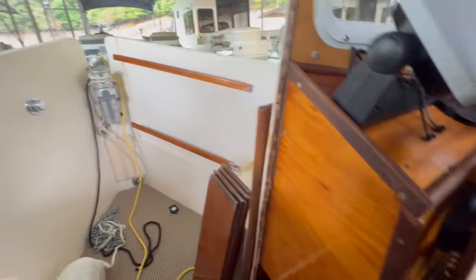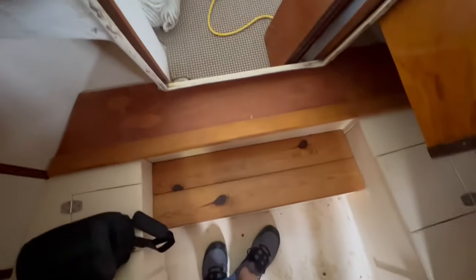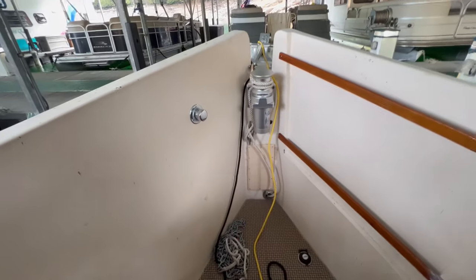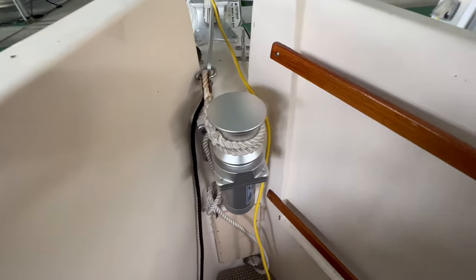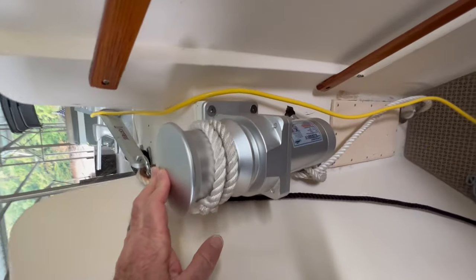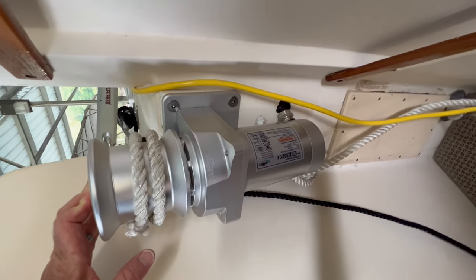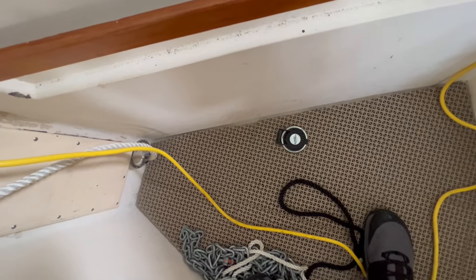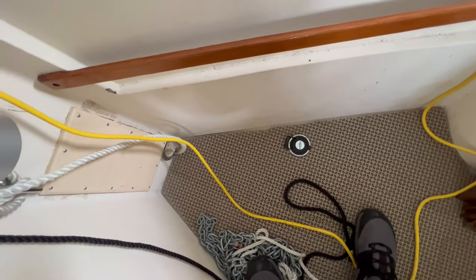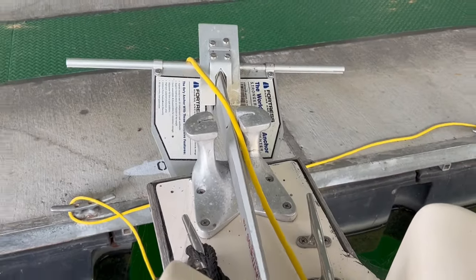Looking toward the bow, you've got steps to take you out there, and there's a brand-new windlass to help bring up the anchor line — it was put on about three months ago. It has a switch built into the floor, so when you want to bring the anchor up, you just let it do its thing. The anchor is a Fortress anchor with chain and line.